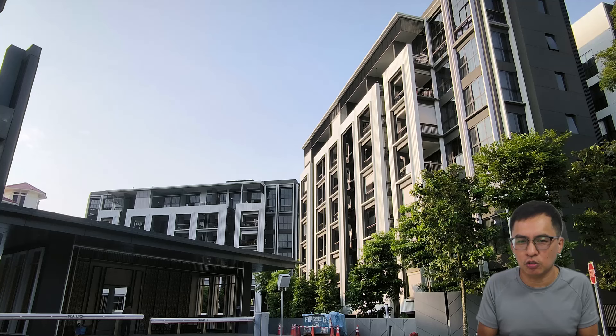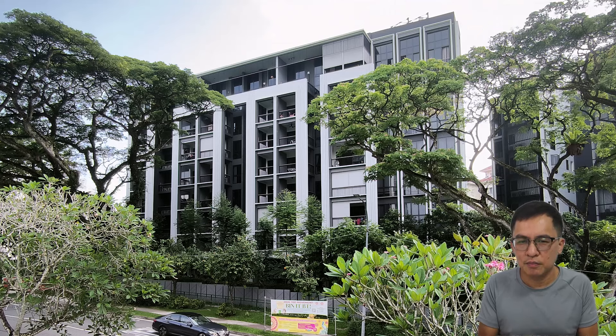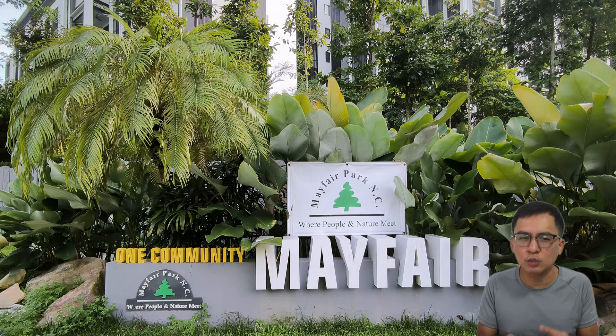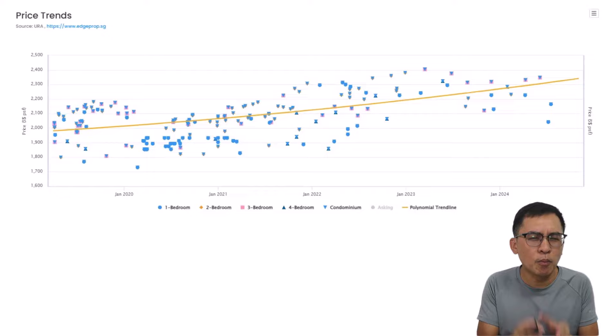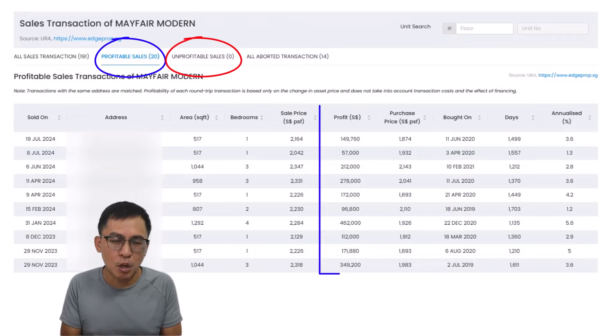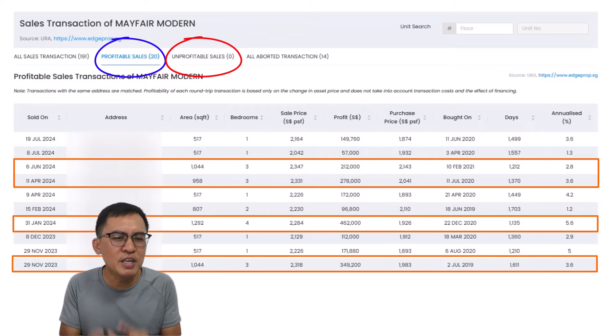The last project and also the newest on the block is Mayfair Modern, located along Rifle Range Road right behind the Green Corridor. It sits on the site of the former Mayfair Garden condo, which was sold en bloc and split into two projects — the other being Mayfair Garden. Mayfair Modern is on 99-year leasehold with 171 units, completed in 2022. Most units are small bedroom apartments, like many newer condos today. From launch, prices have been moving up. So far, there are 20 profitable and 0 unprofitable transactions, with profits ranging from $57,000 to $350,000 and annualized returns of 1.3% to 5.6%. The bigger units have a higher profit margin, and the yield is also decent.